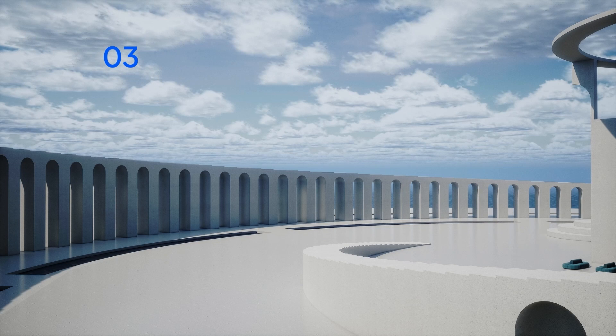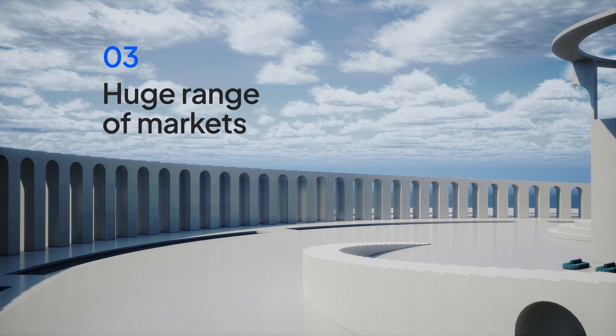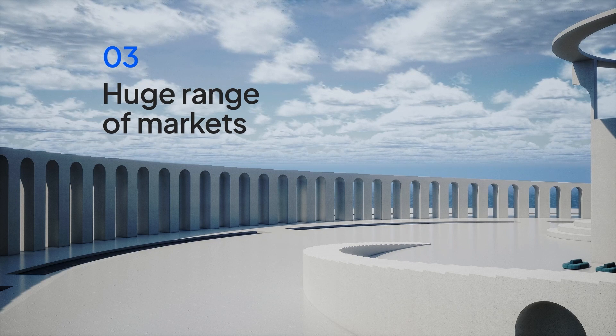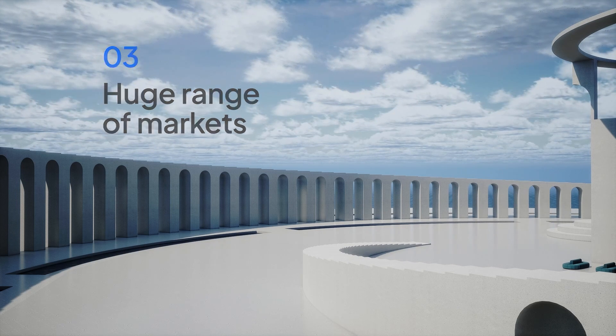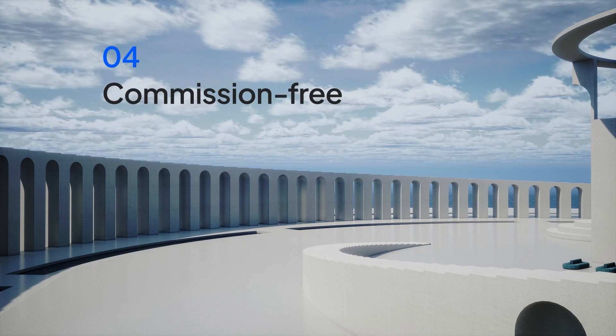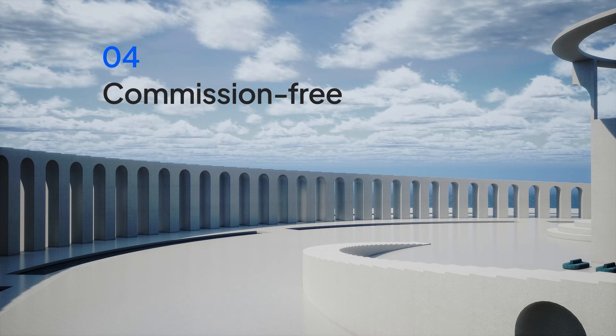Third, a huge range of markets — stock markets, indices, currencies and commodities can all be traded as spread bets, and you have access up to 24 hours a day. Fourth, commission free: there are no separate commission charges involved.